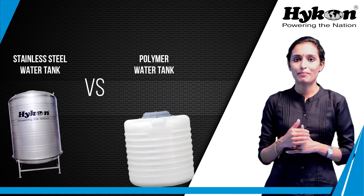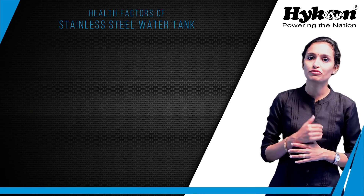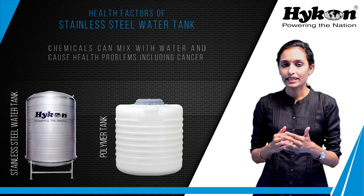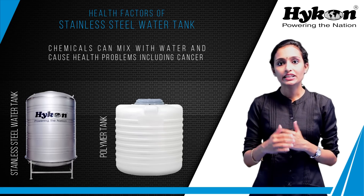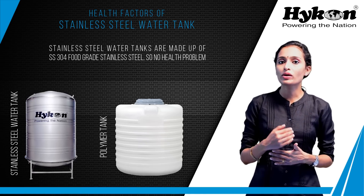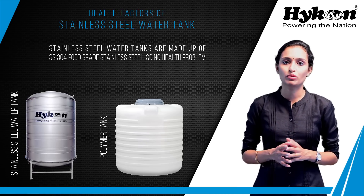Let's get straight into the comparison. First, let's discuss the health factors of stainless steel water tanks. Chemicals used in the making of polymer tanks, like bisphenol A and dioxin, will mix with water and cause major diseases like cancer. Stainless steel tanks are made up of SS-304 low carbon food grade steel and won't cause any health problems.